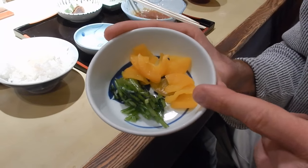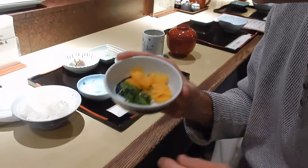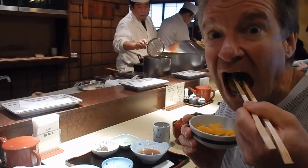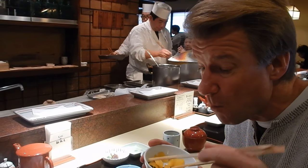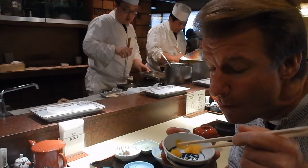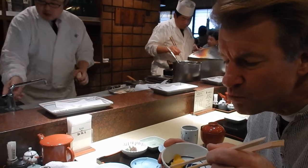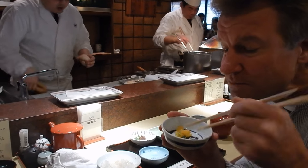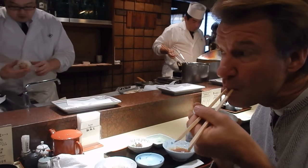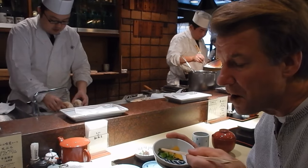Usually you wait until the end to eat these, but I'm really hungry so I'm going to eat them now. These are the pickled vegetables. Crunchy, a little spicy too. Nice — goes well with the tempura.